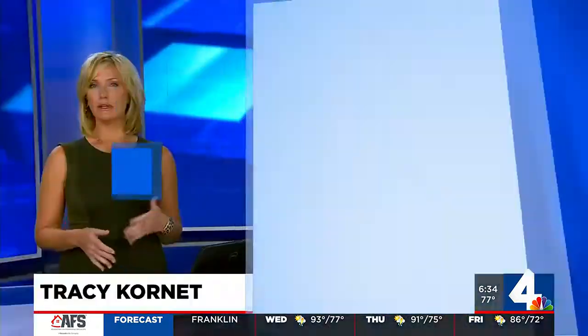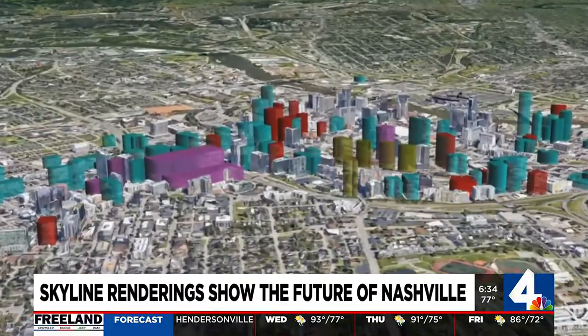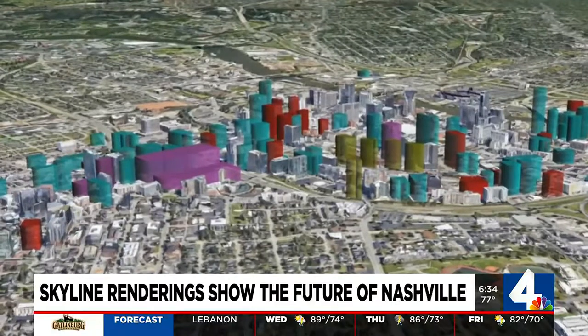Downtown Nashville is rapidly changing. New projects are going up all the time, and a new series of renderings by a man from Franklin is catching people's attention. It shows what the skyline could look like in just a few years. Our Courtney Allen has that story.